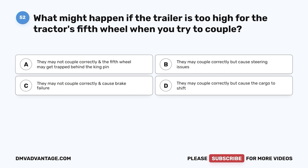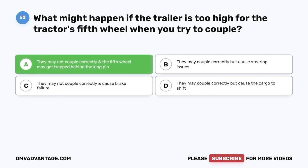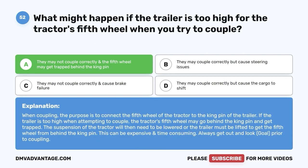Question fifty-two: What might happen if the trailer is too high for the tractor's fifth wheel when you try to couple? A, they may not couple correctly and the fifth wheel may get trapped behind the kingpin; B, they may couple but cause steering issues; C, brake failure; D, cargo to shift. The correct answer is A. The purpose of coupling is to connect the fifth wheel to the kingpin. If the trailer is too high, the fifth wheel may go behind the kingpin and get trapped — requiring the suspension to be lowered or the trailer lifted. Always get out and look (G-O-A-L) prior to coupling.